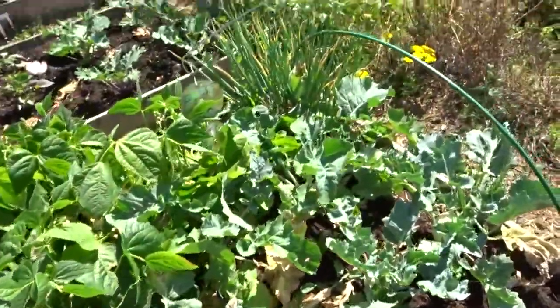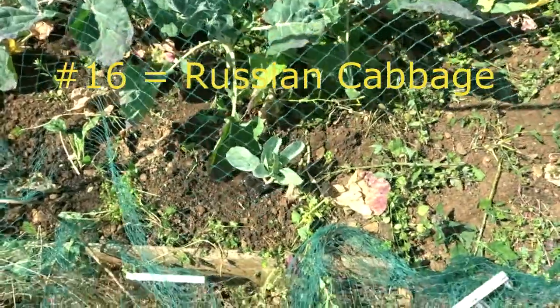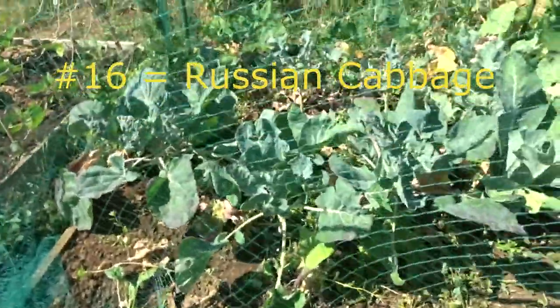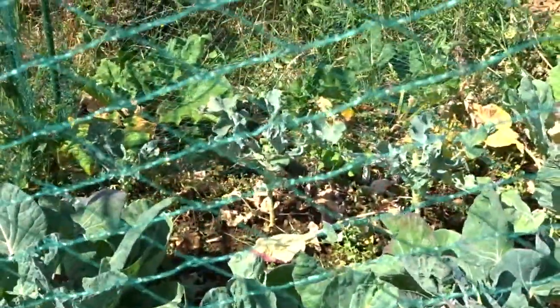A few more brassicas on the end there, kohlrabi and swede. Picked the last two lettuces from here and put in a number 16 - I can't remember what it is now. That's the calabrese that I've just pruned off over there. Should get a second cropping off them.